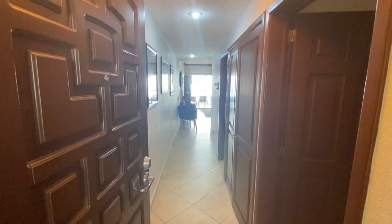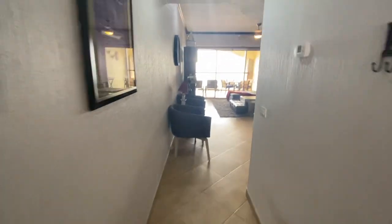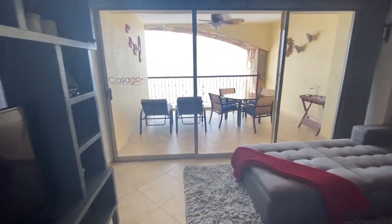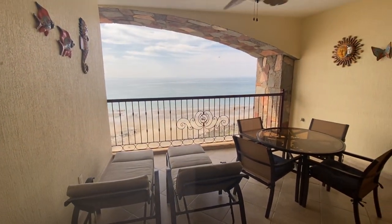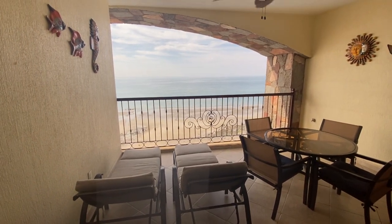This is unit Sky 806. We're going to take a walk through. We're going to first take a look at the view — it's the view from the patio. We're going to take a walk outside in just a minute.